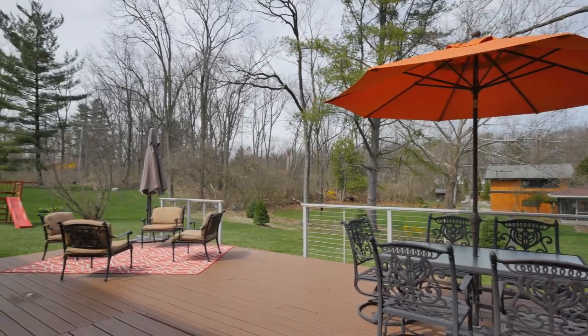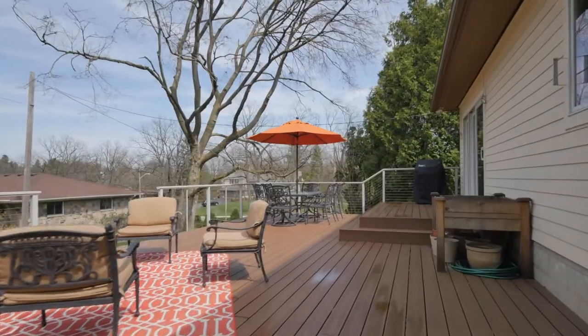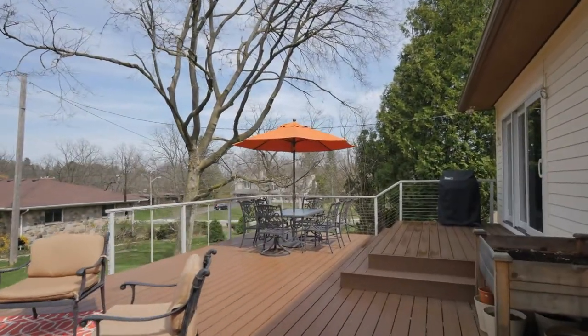It's packed full of amazing features. Outside you'll find a Trex deck with a Feeney rail system, a blue slate walkway, and a brand-new garage door.